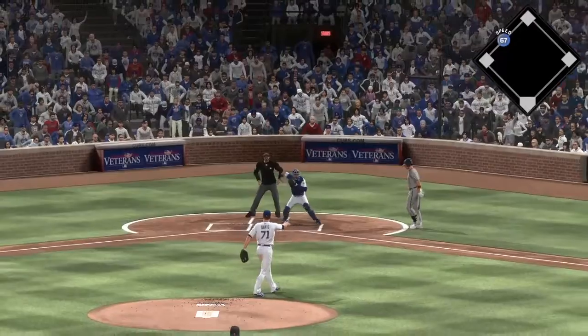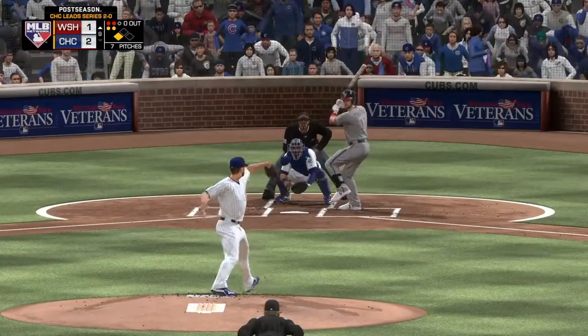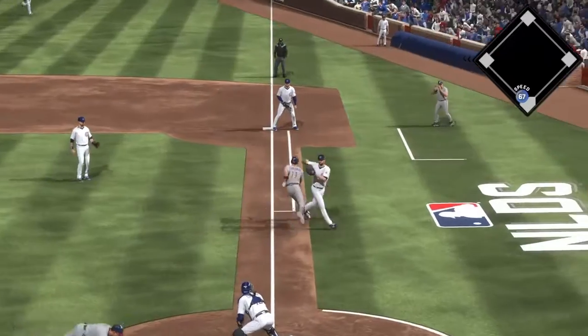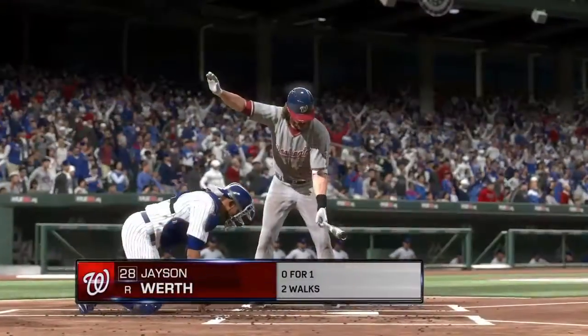In the dirt, and he is in there at third — the possible tying run. Here's the 2-2 pitch. A little bouncer. The tag gets one, but not in time. And just like that, this ball game is tied.